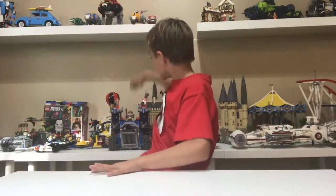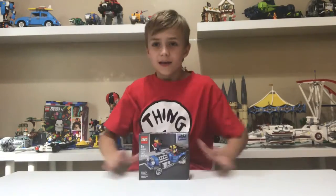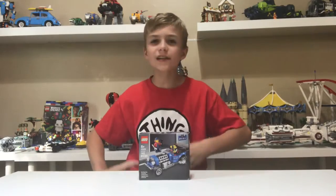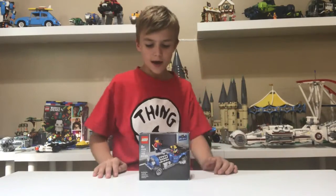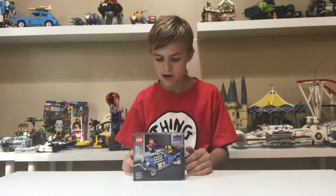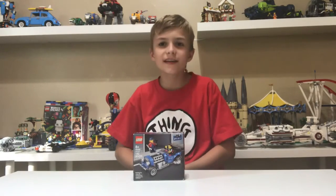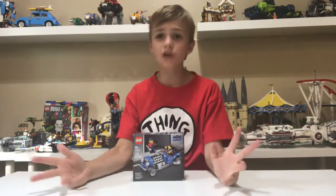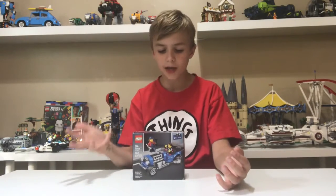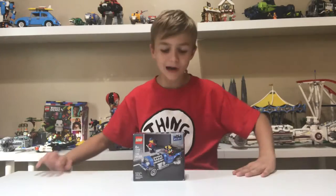The LEGO set we are going to be building today is set number 40409, the Hot Rod. This is a promo that is not even close to right now. I got this off eBay for $15, because I didn't want to have to spend like $85 to get this set. So this is 142 pieces, comes with two figs, and it's ages 8+.